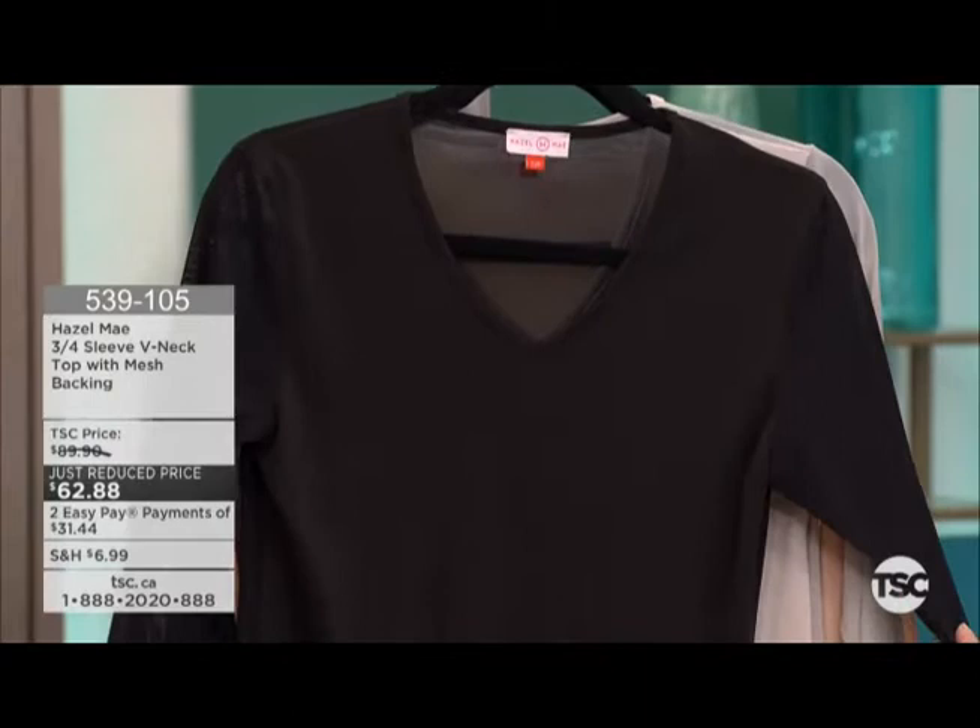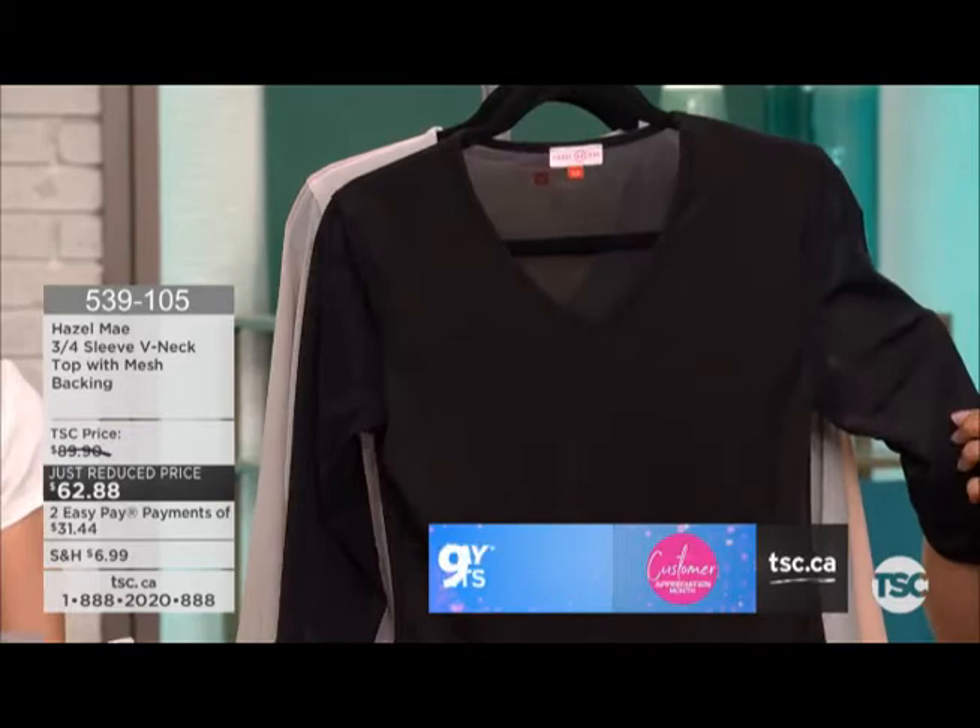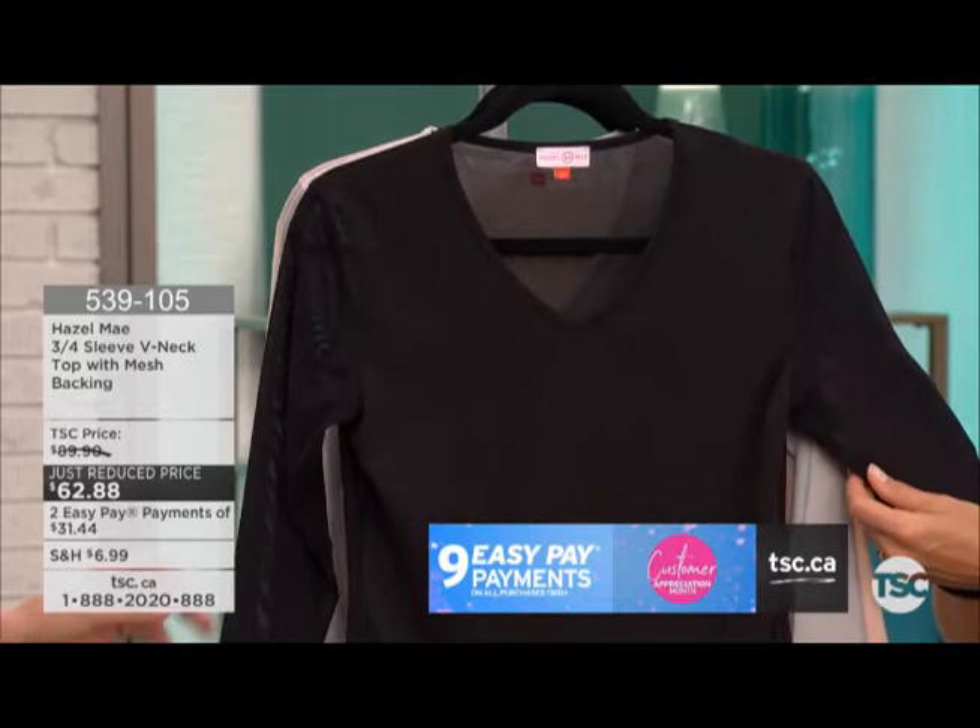This first came to air at $89.90. It is now offered at a just-reduced price of $62.88, so that's just over $27 back in your pocket. Extra small through 1X. A classic black — we're just showing everybody.